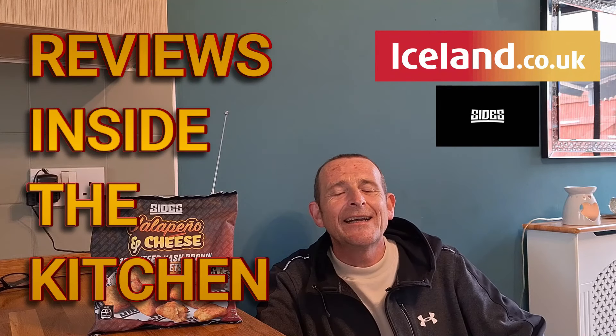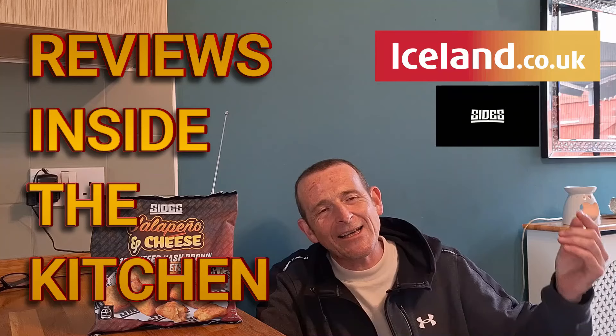Hello, welcome back once again to Rob's Homemade and Reviews inside the kitchen. As you can see, we are back on the Iceland Sidemen sides range from Iceland. I thought I was done with these, to be perfectly honest with you. I've tried a lot of them. They were all really good. But I went back to Iceland to pick up a few other bits.